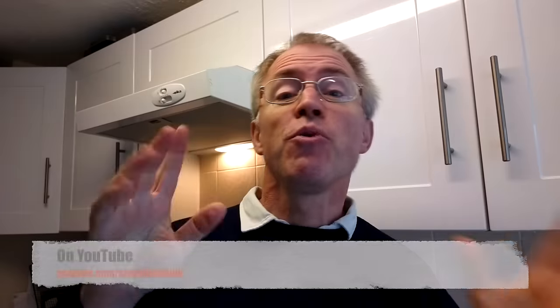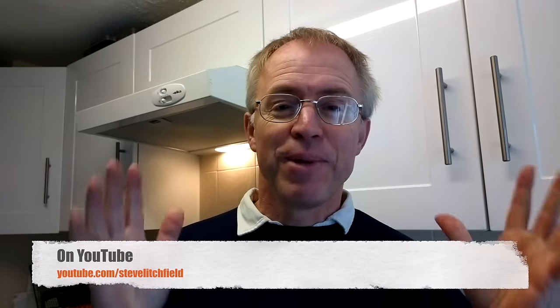Before I go, if you watch the Phone Show on YouTube, please subscribe to the channel if you haven't already and like the various videos. And if you catch the Phone Show Chat on iTunes, please give us a nice five-star review if you like the show. Thanks a lot!